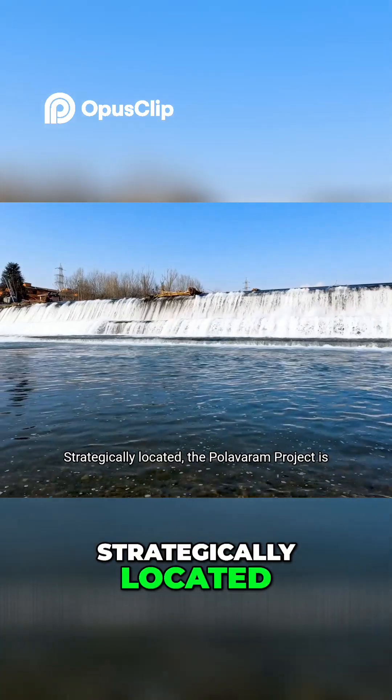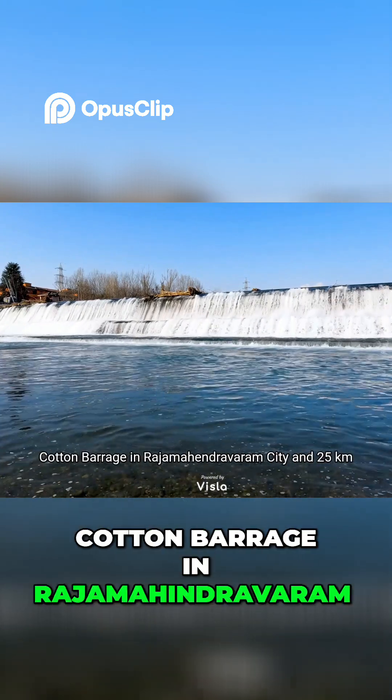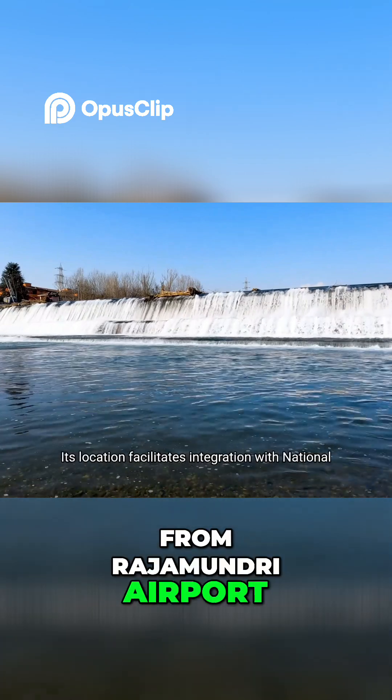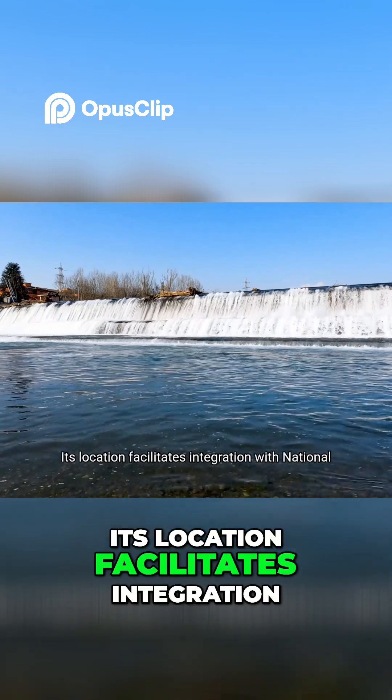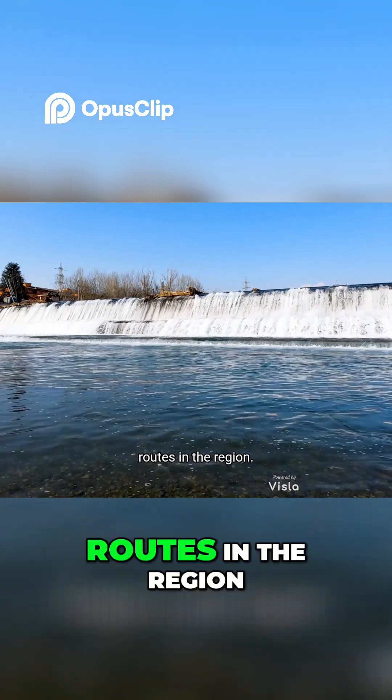Strategically located, the Polavaram project is approximately 40 kilometers upstream of the Sir Arthur Cotton Barrage in Rajamahendravaram City, and 25 kilometers from Rajamundri Airport. Its location facilitates integration with National Waterway 4, enhancing transportation and trade routes in the region.